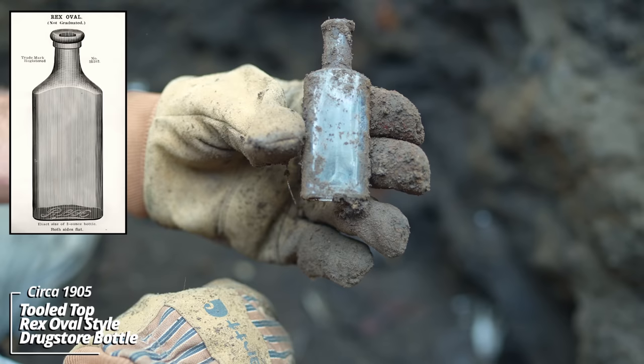Looks like a hock wine. So far all of them have been broken, but we'll see how it goes. The top's broken off. It's a turn mold piece — that's early 1890s, I'm thinking. Some kind of canning jar. Mason. Would have been a machine-made top, not a ground lip.